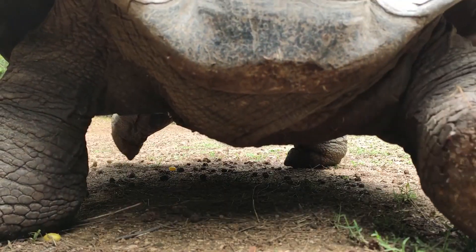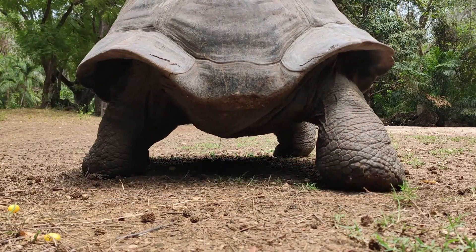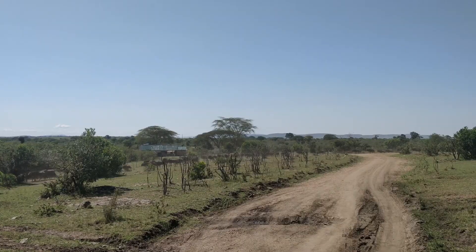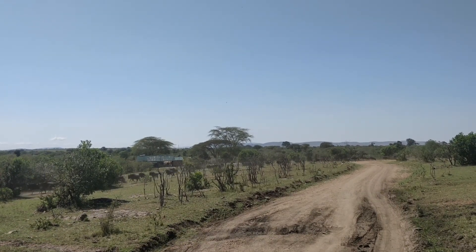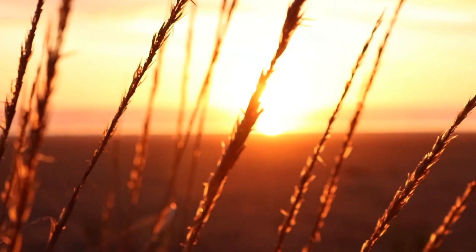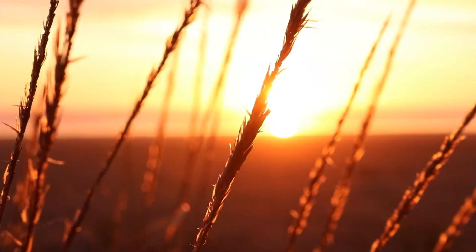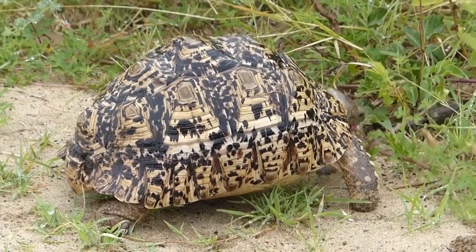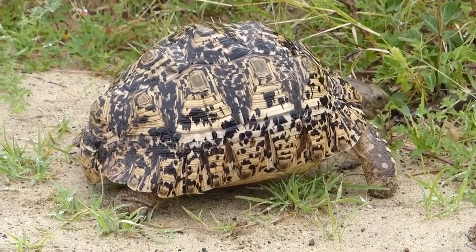Like other large tortoises, leopard tortoises are believed to live decades in the wild. They're considered solitary and territorial. During colder parts of the year, these reptiles enter a low-activity state, but it's not exactly hibernation. If there are nice days during the winter, they'll head outside to soak up the sun. When they aren't out and about, they spend their time resting in burrows made by other animals, including termite mounds, as well as rock crevices.